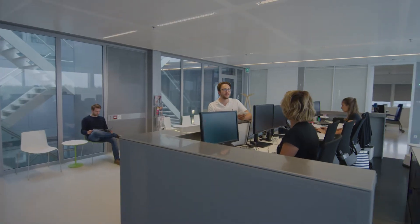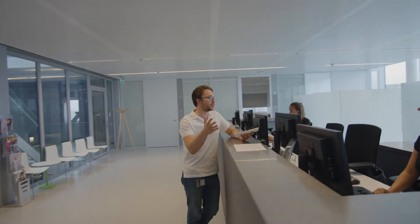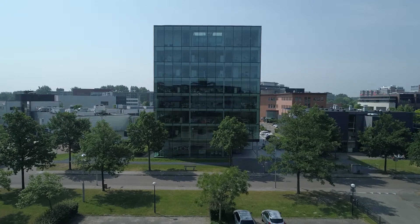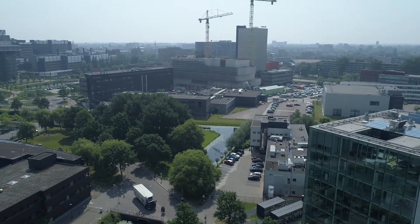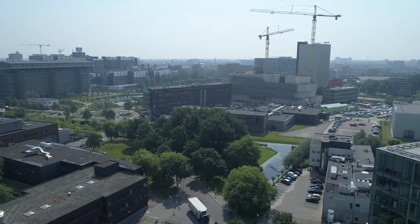Screening takes place at our dedicated centre, which is positioned for easy access by public transport. The main facility is situated at the heart of one of Europe's biggest bioscience parks. We are in close proximity to the Leiden University Medical Centre, the home of our fully GMP-compliant pharmacy.